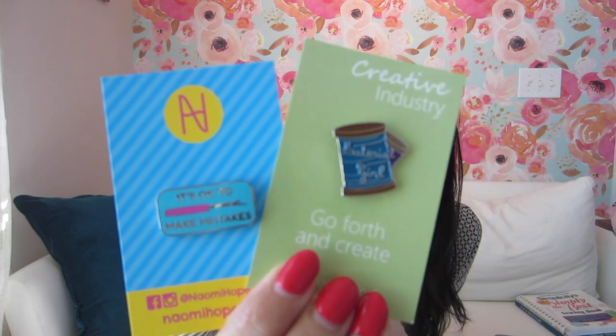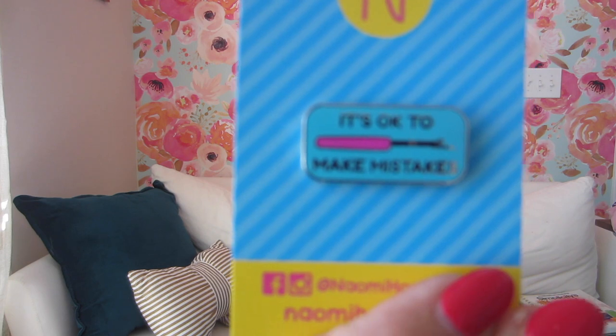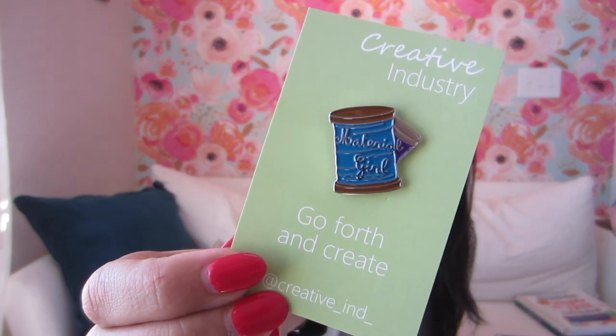Okay, the next thing — I'm still building my collection of enamel pins. Here are two that I got this month. One of them says 'It's okay to make mistakes' and that's by Naomi Hope — so cute with a little seam ripper. I have another seam ripper one that says 'No Regrets,' I think that came from Closet Case. And then this one is from Creative Industry and it says 'Material Girl,' which I thought was so cute with a little thread spindle. I'm having a hard time resisting these.